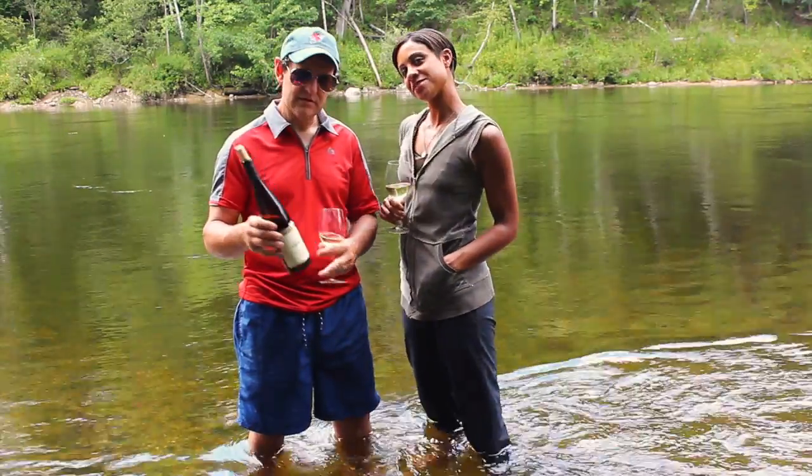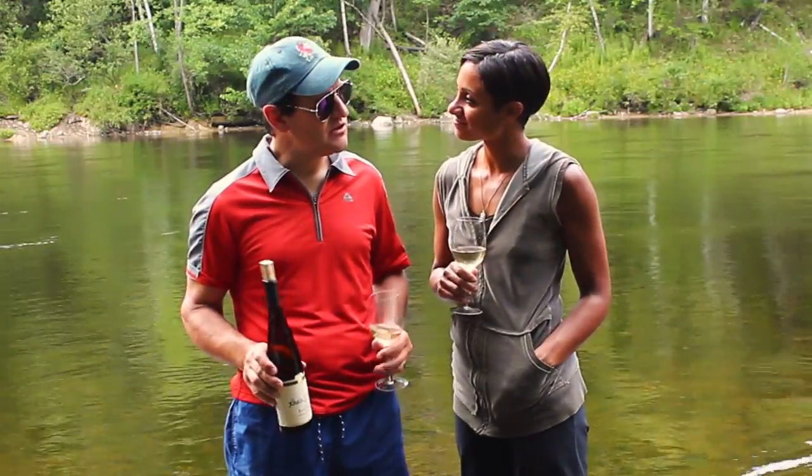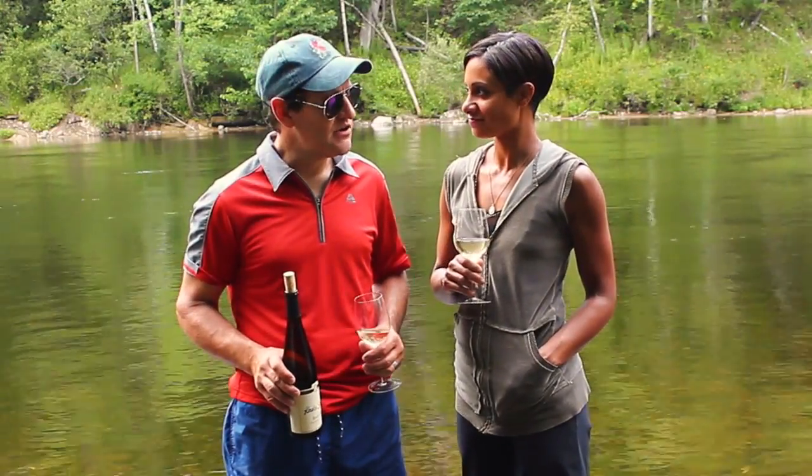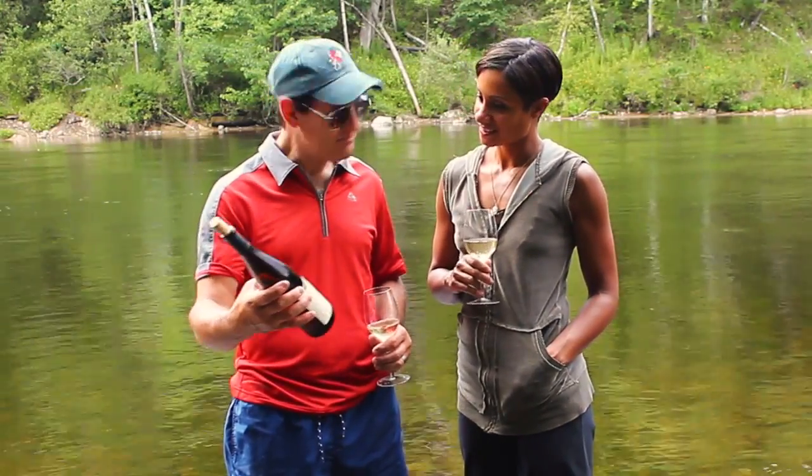Hi. Alright Peter, what's the story? Story today, folks — we're here in the beautiful Muskegon River, one of the great fly-fishing areas of the United States. And what do we got today?